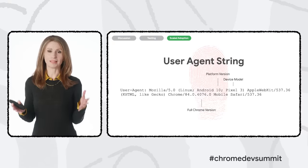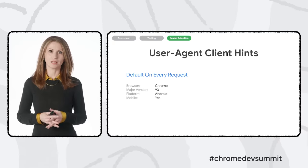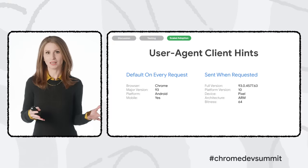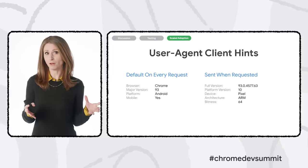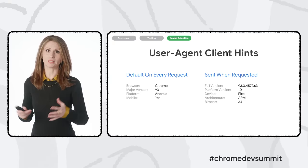We recently announced plans to start reducing the granularity of information available in Chrome's user agent string, starting in April of 2022. To get that information in the future, you'll need to transition to User Agent Client Hints. It gives you some information by default — which may cover most of your use cases — with more detailed information on request, in a straightforward format. This moves the majority of user agent information from an available-by-default model to an on-request model.